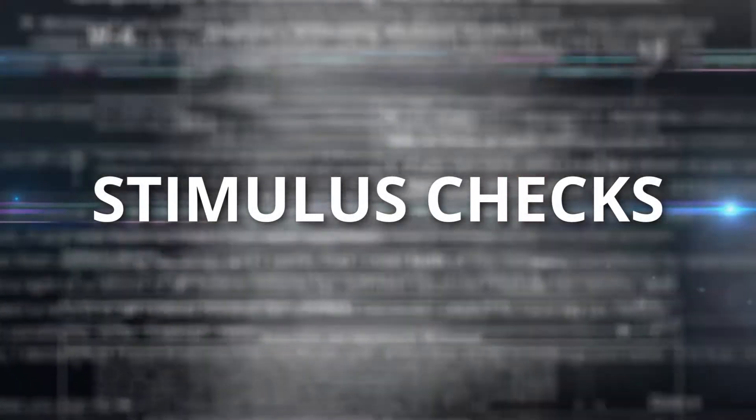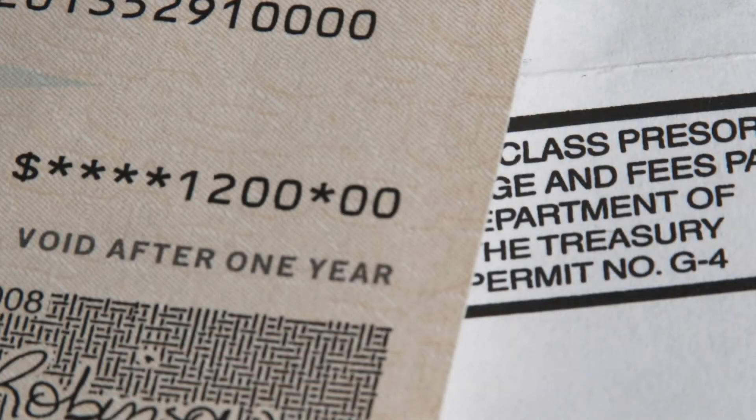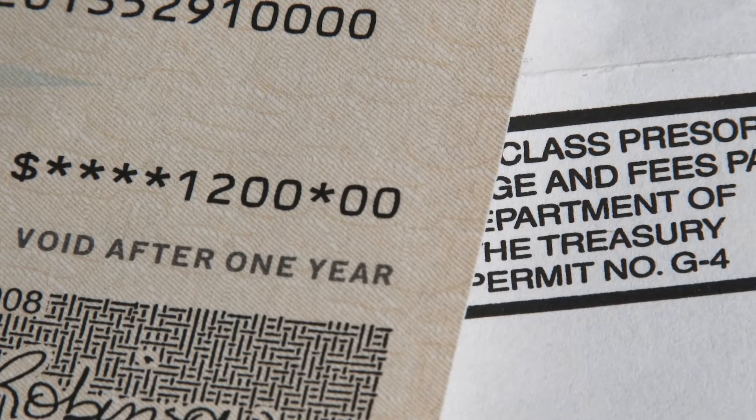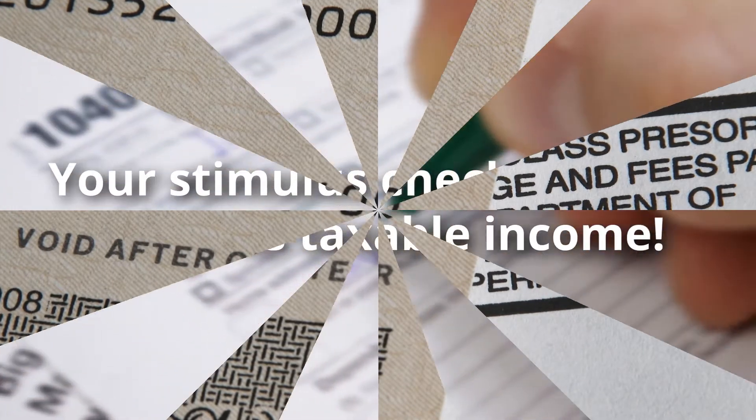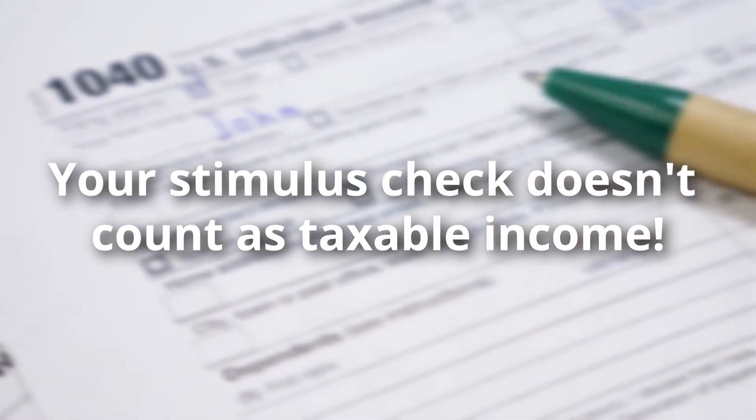Now let's start with the stimulus checks. As part of the CARES Act, the government sent up to $1,200 in the form of stimulus checks to millions of Americans. The good news is your stimulus check doesn't count as taxable income — remember that, it doesn't count as taxable income.